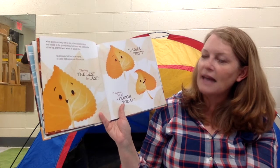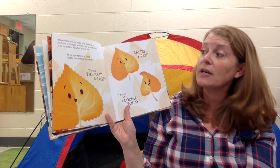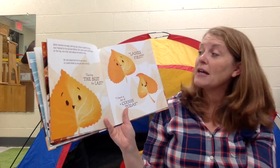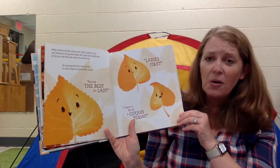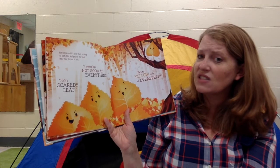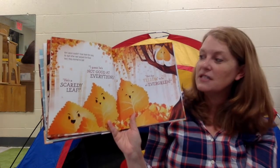Steph Wade used the word deciduous — you already know what a deciduous tree does. When autumn arrived, one by one, all the students let go and they floated to the ground below. But Lance was comfortable at the top of the tree and that's where he would stay. No one expected him to be scared. So Lance made up excuse after excuse: saving the best for last, ladies first, I have a bit of a cough today. He keeps saying all these things so he doesn't have to fall. But Lance couldn't trick them for long. As leaf after leaf passed the final test, they started to talk: he's a scaredy leaf, I guess he's not good at everything.